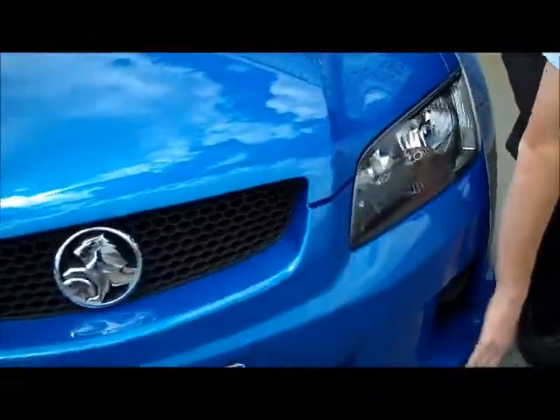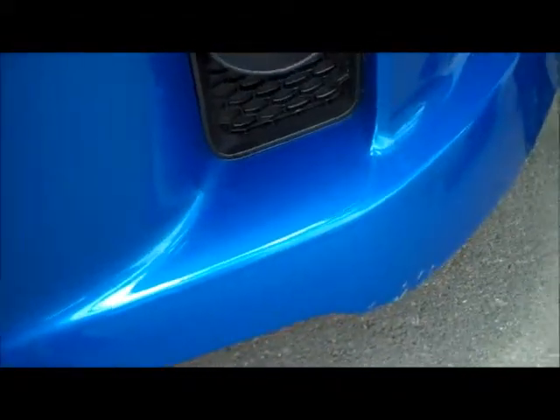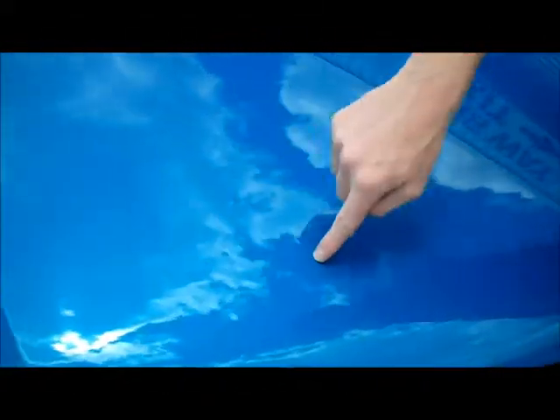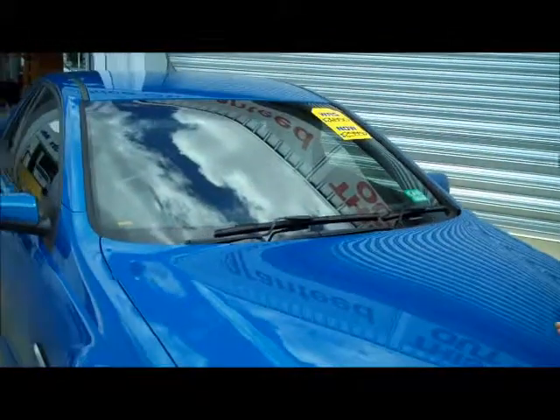You've just got one here where it hit the kerb. And there's a couple across the top here, a couple of stone chips and a little bit of a scratch. I don't know if you can see it there. Our touch-up guy hasn't been in yet, so he hasn't had a chance to have a look at this vehicle.